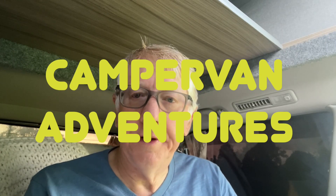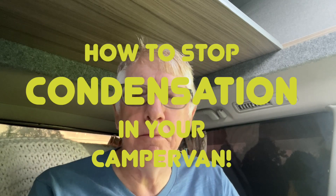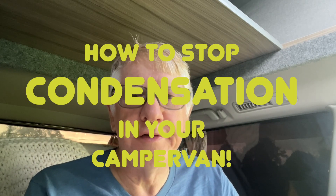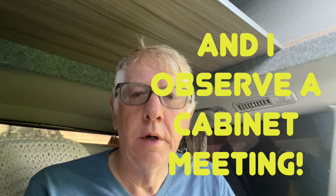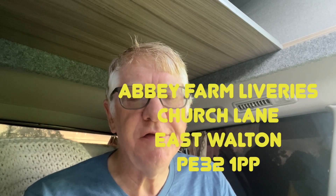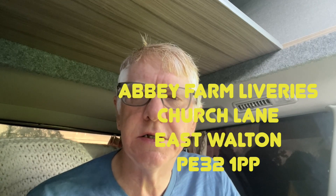Good morning. Third night in the camper van last night. And if I'm looking a little damp and a little red-eyed, it's not because I've just got off a flight from New York - it's because I've just had a shower. Yes, paid a pound for a shower. I'm kind of in two minds, but this is the Abbey Fields campsite, which is near Kings Lynn, a place called East Walton.